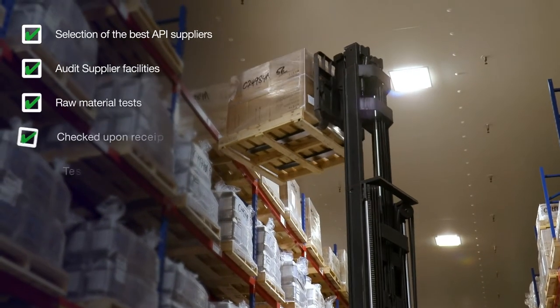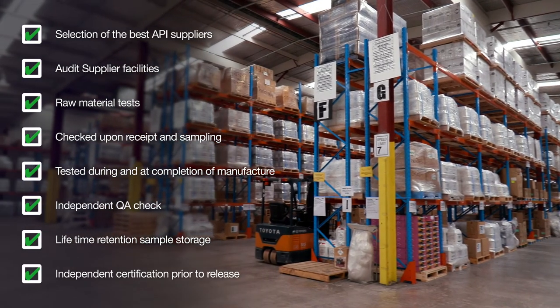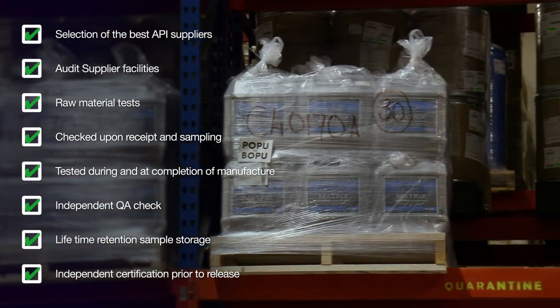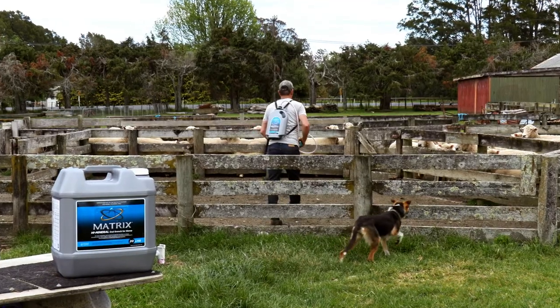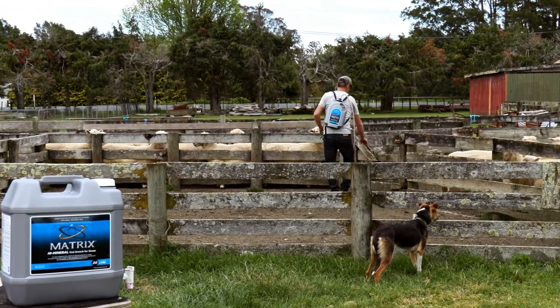These stringent, rigorous processes that we put every single raw material and product through ensures Boehringer Ingelheim are delivering a product that we know will be fit for purpose for its entire shelf life. And as farmers and vets of New Zealand, you know that when you buy a Boehringer Ingelheim drench, it is of the utmost quality — made right here in New Zealand, and right every time.